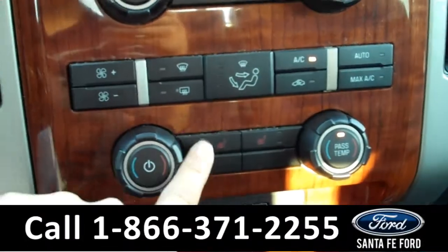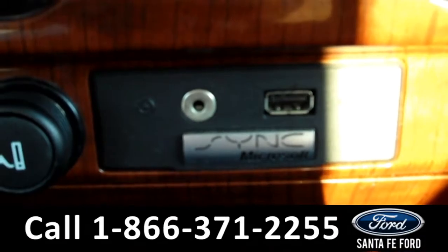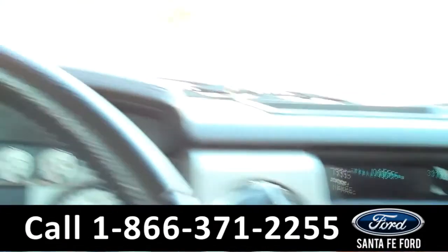There are the climate controls which include the heated front seat settings. The seats are leather and it is equipped with the Sync by Microsoft technology, which includes an auxiliary port and a USB port that you can plug your phone or iPod into.